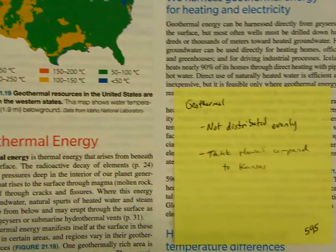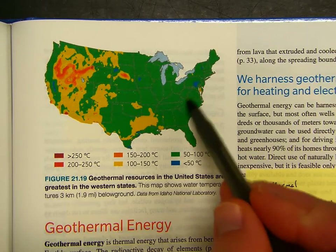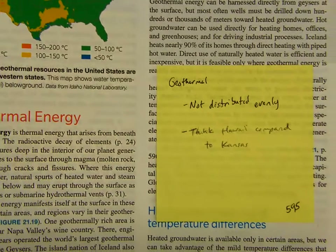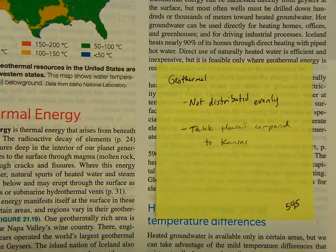The geothermal energy is not distributed evenly. Compare Virginia, Maryland, and Florida to Oregon and Idaho — or think about Hawaii compared to Kansas. In Hawaii, the lava and magma are really close to the surface near the Big Island, but in Kansas it's obviously not as good. They're not distributed evenly, not only around the country, but around the world as well.